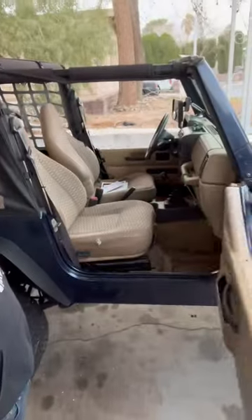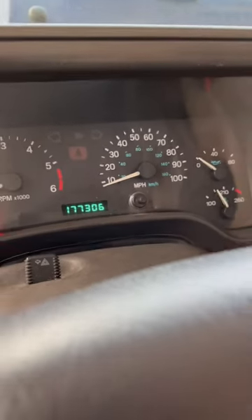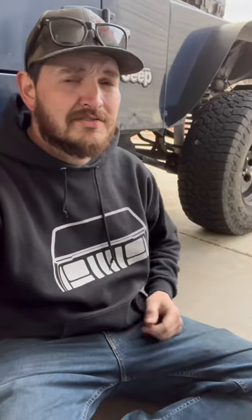It's got half doors on it, interior's in real nice shape. Got 177,000 miles on the dash. Looks like we got a Skyjacker lift kit, seems to be about two or three inches, and some 32-inch Falken Wildpeaks.